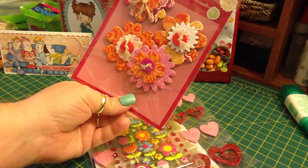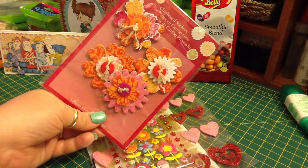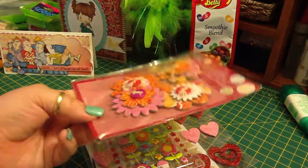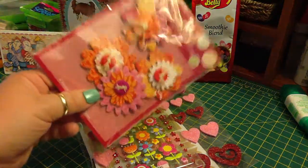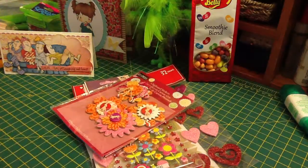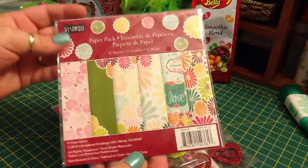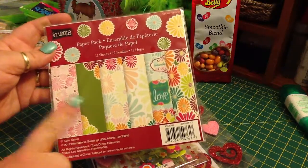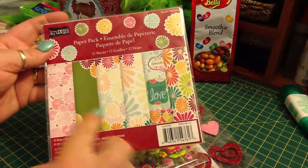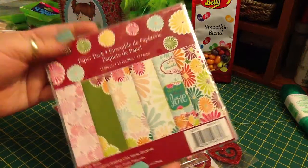These Studio 18 chipboard stickers — they're flowers in pinks and reds. I have some of these but they're in green, and I've gotten two packs of the green and never gotten these ones, so I really like these colors. Some paper — six-by-six paper from Studio 18 — all different kinds of flower papers, and they're really cute. Look at those pinks. I can't wait to try those out.